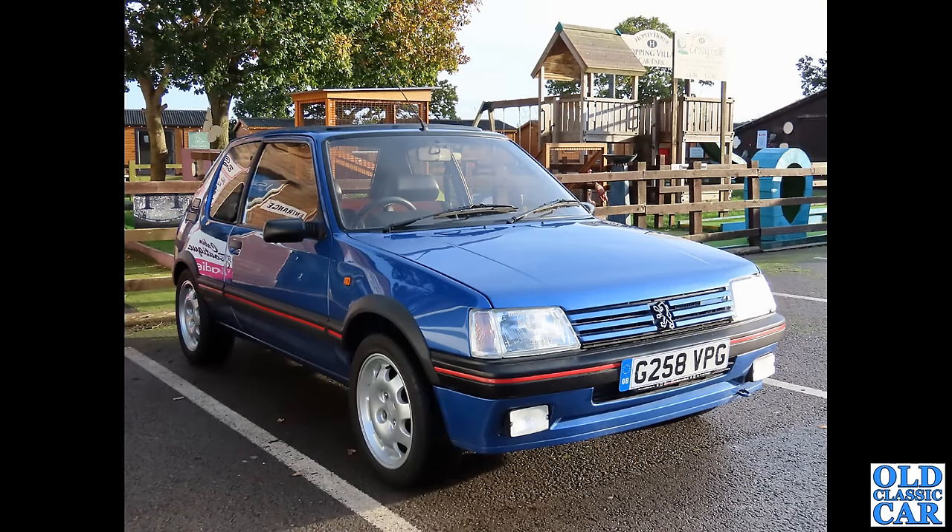Next up in this collection of classic Peugeots: this was at the Hopley House meeting, very recently indeed. Apparently this was a recently acquired car — a G-plated 205 GTI 1.9.